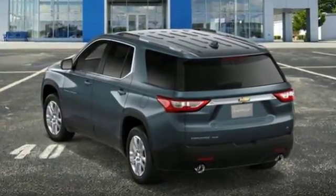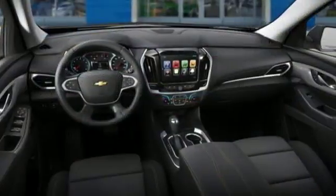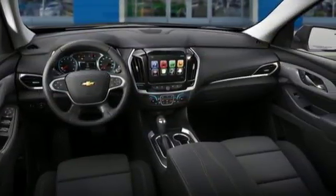StabiliTrak keeps you in control, and LED daytime running lights and high-intensity discharge headlights ensure visibility on every trip.